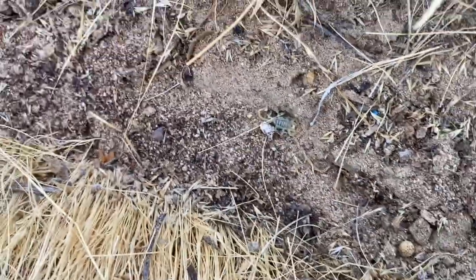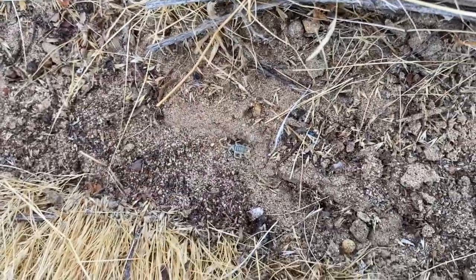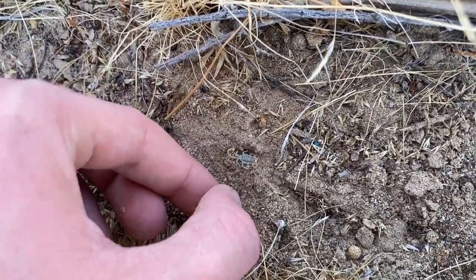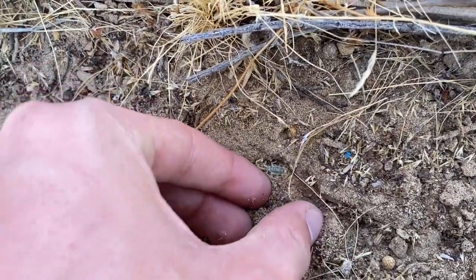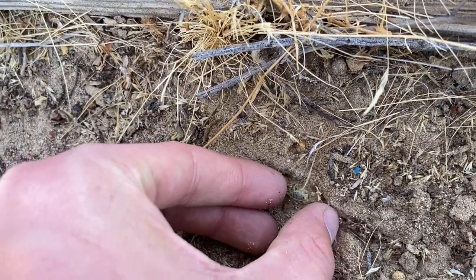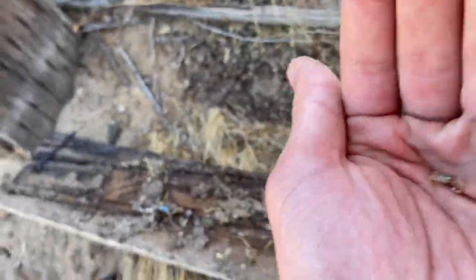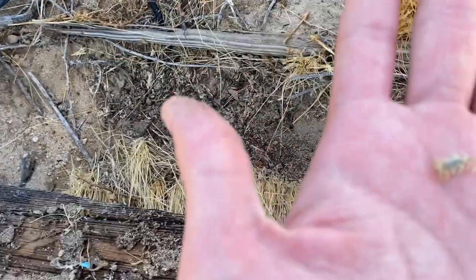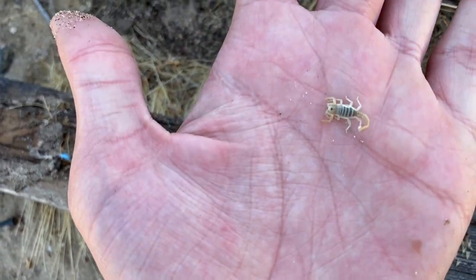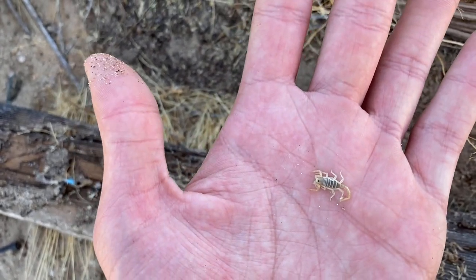A little scorpion — this is Paruroctonus. They're quite tough to identify when they're young, but I'm sure on the genus; this one's quite small. Possibly lutealis, something like that — something in the borrego or related species group.